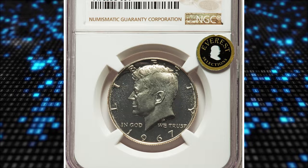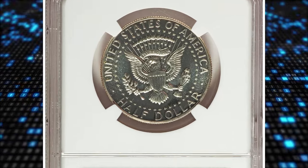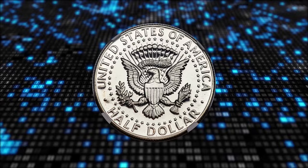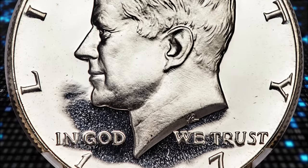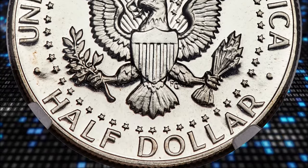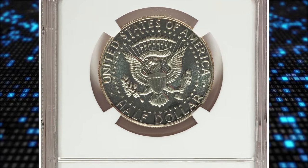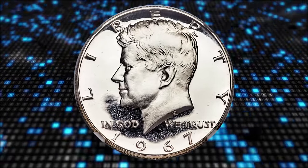Number 5: 1967 Kennedy Half Dollar from Special Mint Set, so-called SMS Half Dollar, graded as MS69 Ultra Cameo by NGC. When silver coinage was discontinued at the end of 1964, the government also discontinued issuing proof and mint sets, and they stopped putting mint marks on coins. Beginning in 1965, special five-coin sets were issued under the new name of Special Mint Set. These special sets were issued through 1967, and regular proof sets were again produced in 1968, but now at the San Francisco Mint. While the Special Mint Set coins were substantially higher quality than regular circulation strike coins, they were not the same quality as proof coins, and for that reason, examples are rarely seen at the top grade levels.